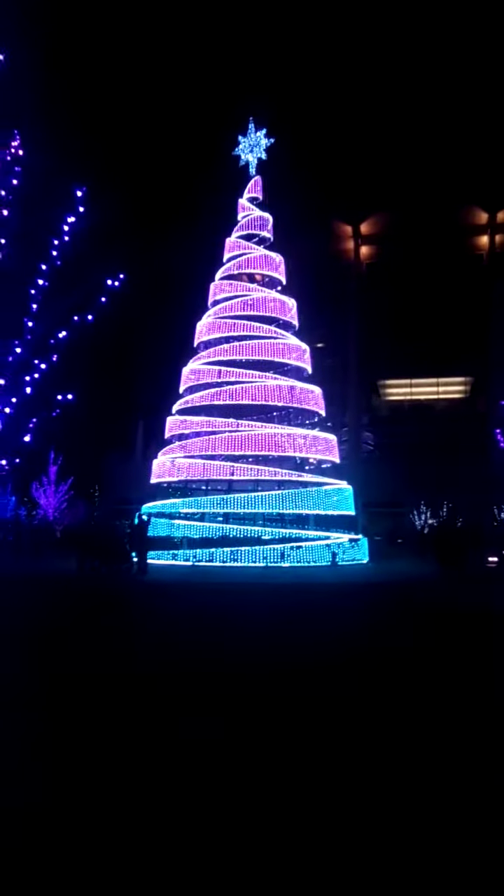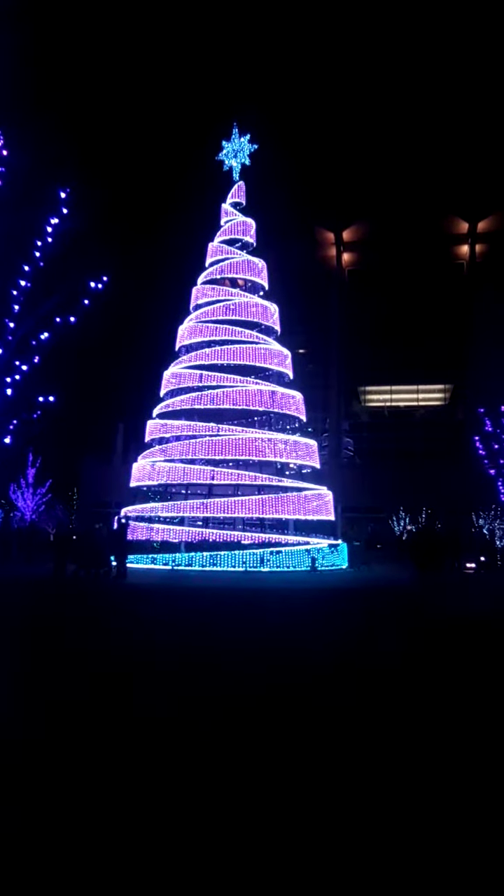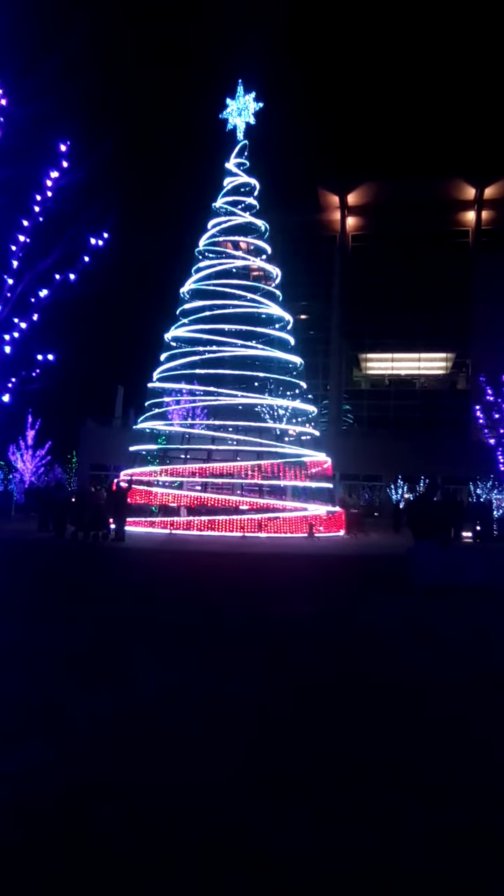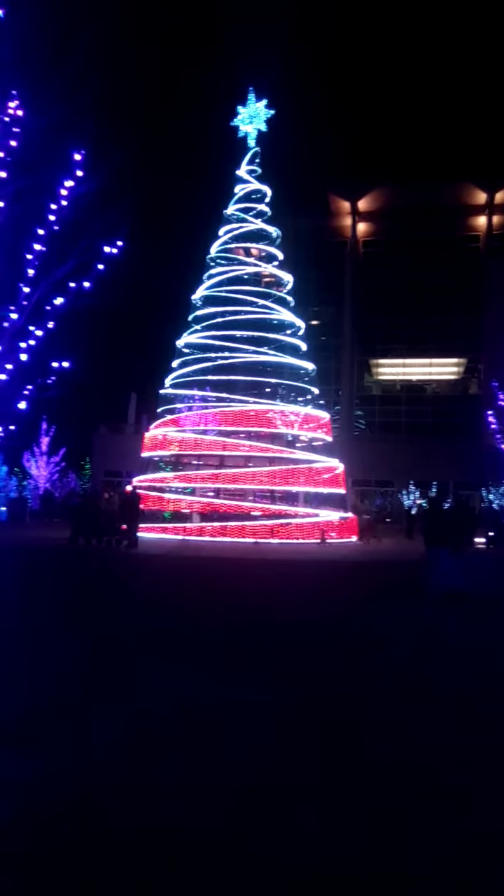Look at that. And then there's the Merry Christmas sign. But look, it's changing purple, Rachel. Did it go pink a minute ago? No, it's going red though. Oh my goodness.